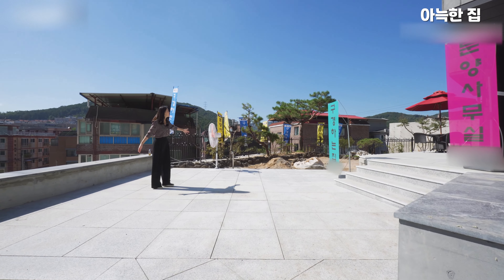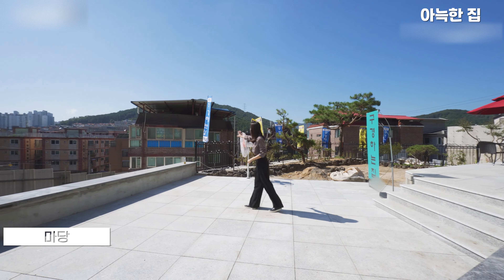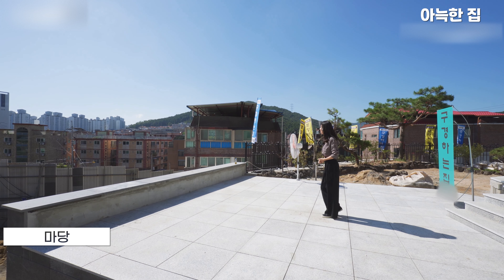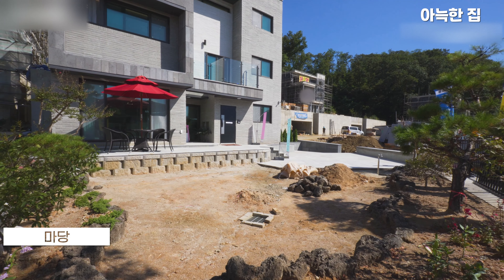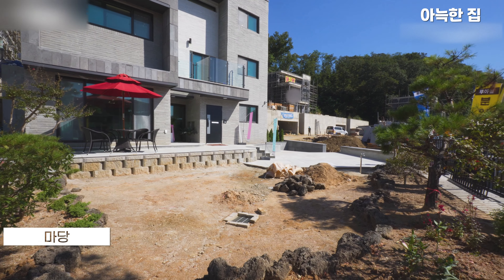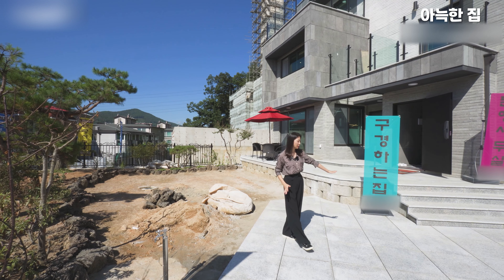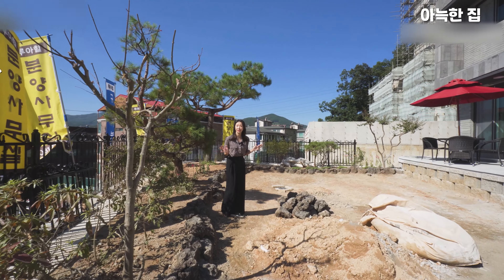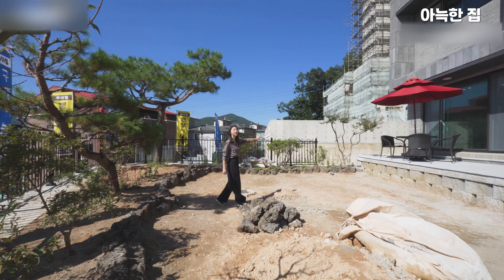석재 데크로 넓게 준비되어 있고, 앞쪽으로 잔디랑 조경이 예쁘게 마감될 예정입니다. 펜스 설치도 더 될 예정이고, 앞쪽으로 주택가와 아파트 상권이 모두 보여 걸어서 이용 가능한 입지임을 확인하실 수 있습니다. 데크랑 잔디 공간이 나뉘어져 있어 활용도가 좋고, 아이들이나 반려견은 잔디에서 뛰놀고 바베큐 파티할 때는 평평한 곳을 활용하시면 좋겠죠. 마당 관리 수월하게 수전이 설치되어 있고, 조경수들도 심어져 있어 꽃나무나 과실수 심어보시면 좋을 것 같습니다.